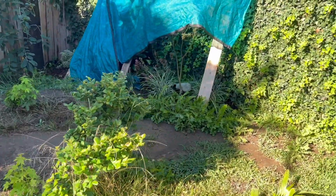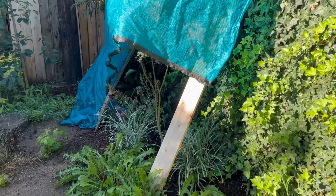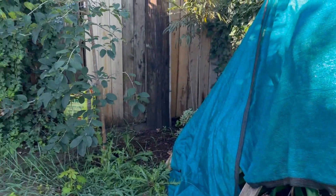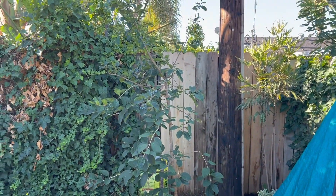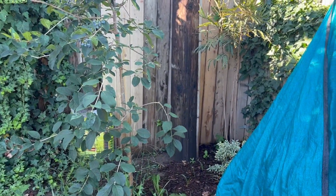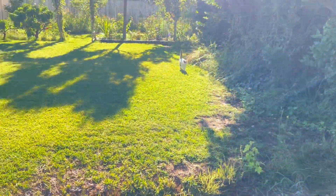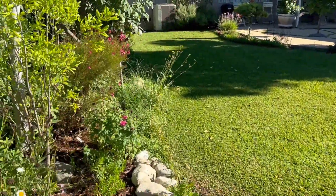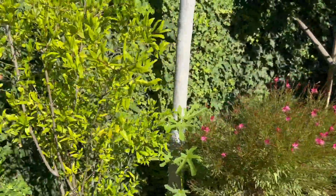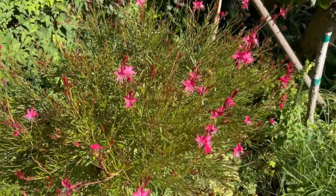I still have the Japanese maple and clivia covered — probably for another few days after this heat wave I'll remove it. The chionanthus tree is looking really good and I'm glad we got all that rain because that really helped soak it in. I need to prune the ivy on the back walls there and we're getting some more blooms on the gaura.